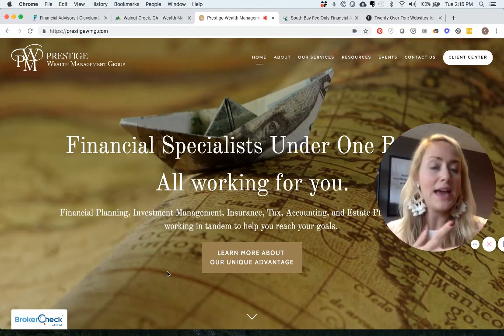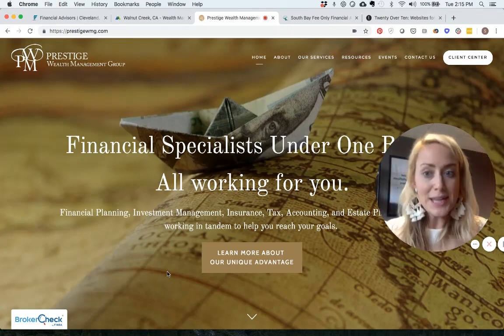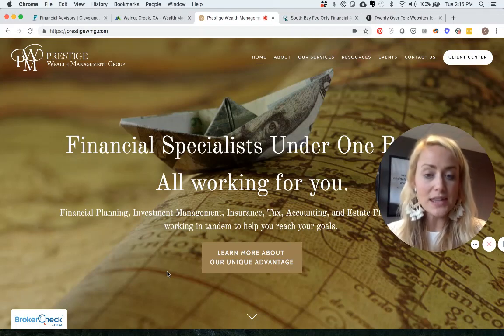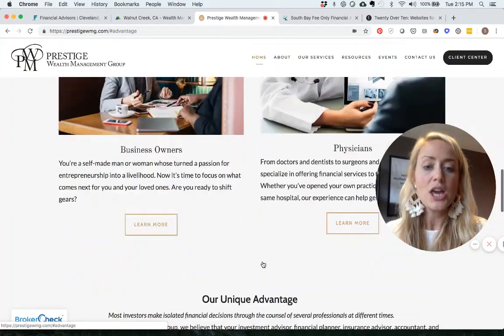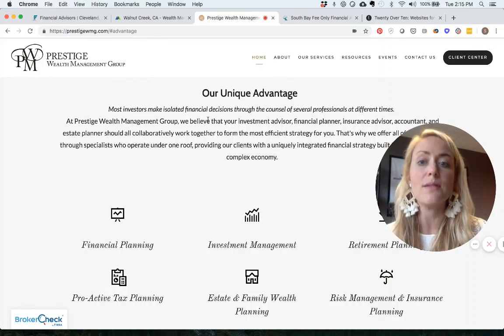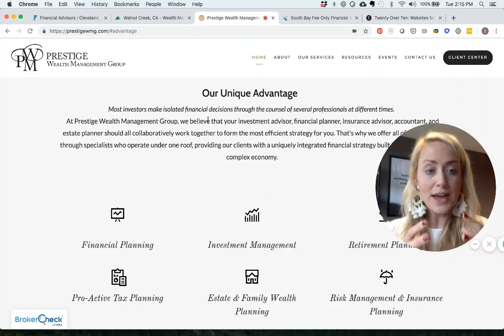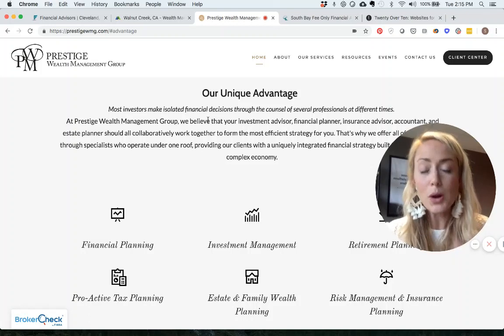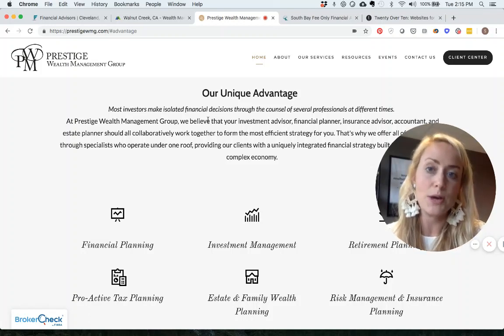Maybe someone has a financial planner, an insurance agent, an accountant, and an estate planner separately — Prestige provides all of these under one roof. If you click 'Learn More About Our Unique Advantage,' you're taken to a section explaining: 'Most investors make isolated financial decisions through the counsel of several professionals at different times — we put all of that under one umbrella,' keeping everything cohesive.